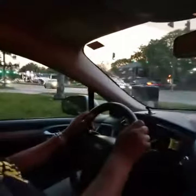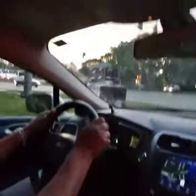When stopping, make sure we're not side-by-side with people's windows. They can roll that window down, and we don't even want to know what happens after that.